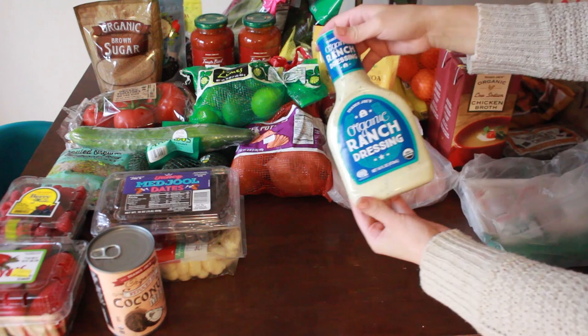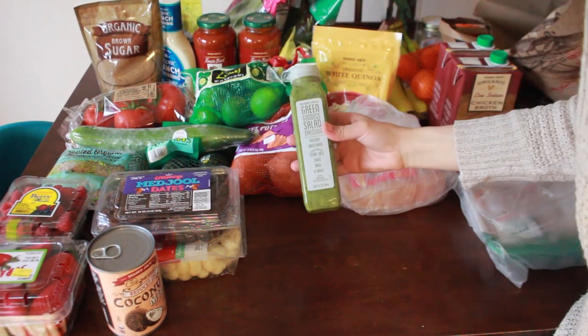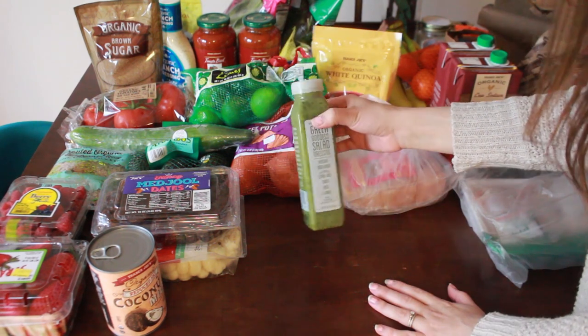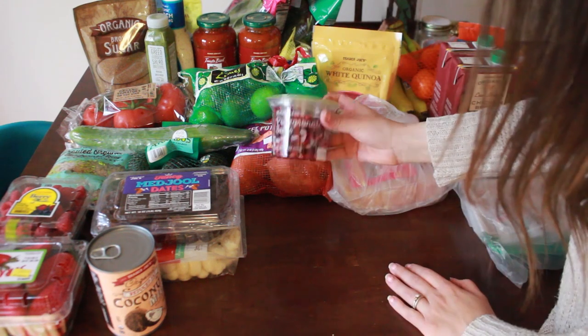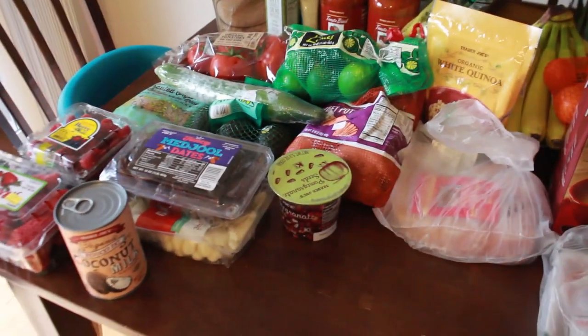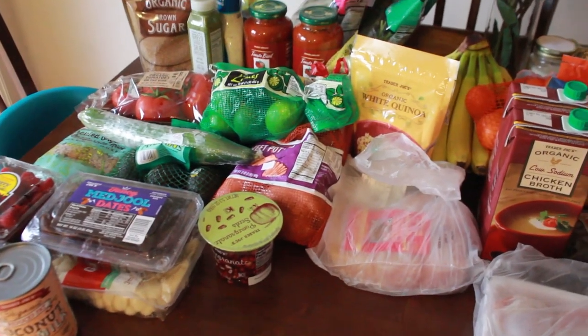I got some organic ranch dressing for salads, and I saw a blogger — her first name is Courtney — who recommended the green goddess salad dressing, so I wanted to try it with the grilled avocado bowls. And the last thing for the avocado bowls is some pomegranate seeds. That's the end of my grocery haul! Let me know what recipes you guys want to see down in the comments below. I hope you got some inspiration for your meal planning and grocery shopping. Thank you so much for watching — if you liked this video, please share it, like it, and subscribe. See you in my next video!